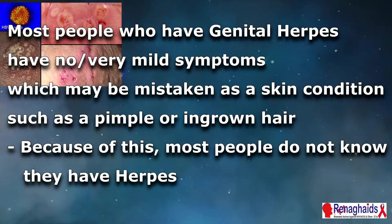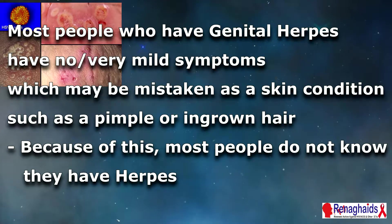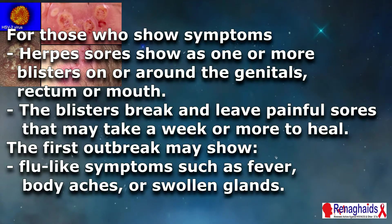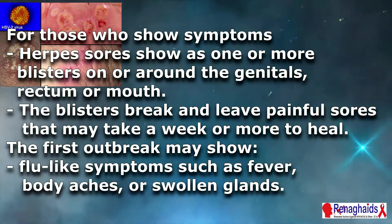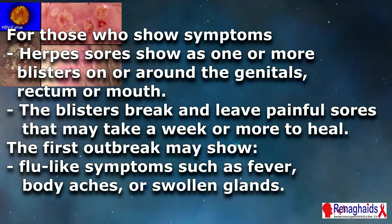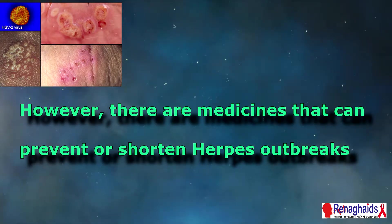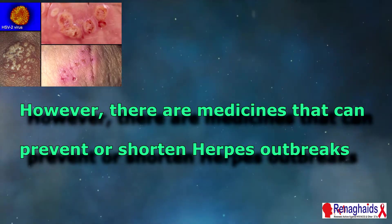Most people who have genital herpes have no or very mild symptoms, which may be mistaken for a skin condition such as a pimple or ingrown hair. Because of this, most people do not know that they have herpes. For those who do show symptoms, herpes sores appear as one or more blisters on or around the genitals, rectum, or mouth. The blisters break and leave painful sores that may take a week or more to heal. The first outbreak may include flu-like symptoms such as fever, body aches, and swollen glands. The bad news is that herpes has no cure; however, there are medications that can prevent or shorten outbreaks.